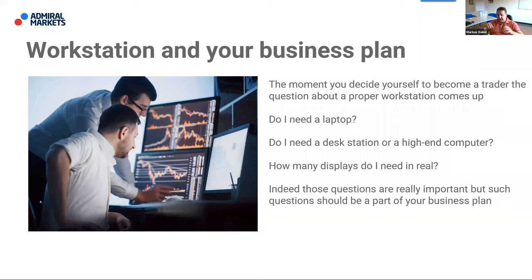These questions about your workstation should be part of your business plan. Do you have a business plan? Trading is like a business — it's not gambling, it's a real job, whether you're a part-time or full-time trader. Serious trading means following and sticking to rules and following a plan. For that you need a business plan, especially when choosing your workstation.